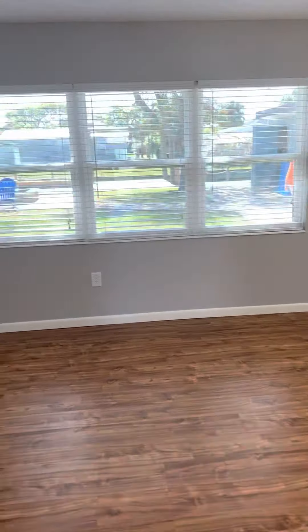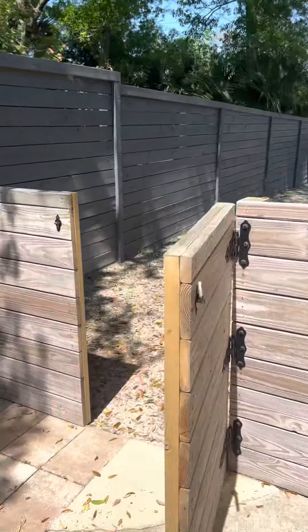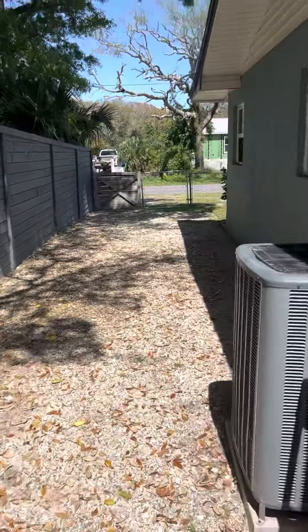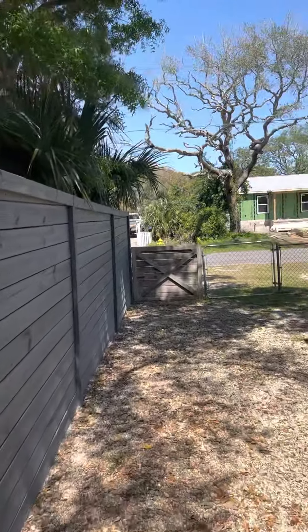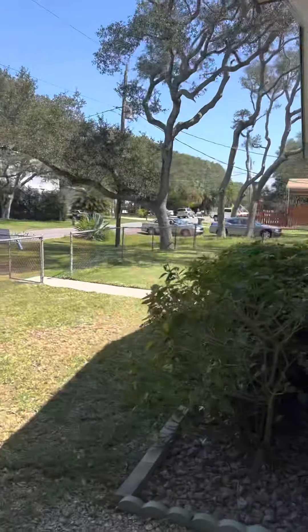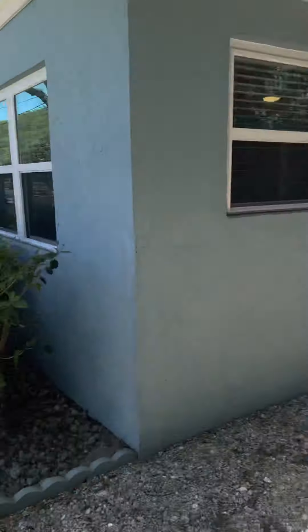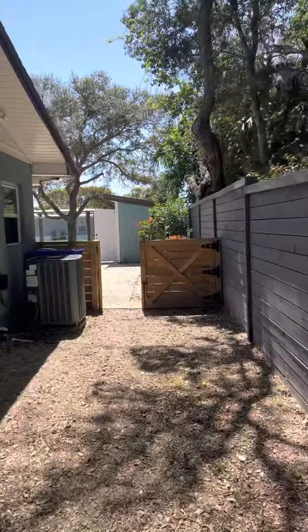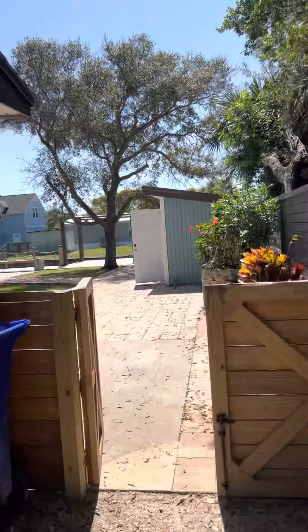Because this community is non-HOA, you can actually open this up. We're at the front of the house, which is fully fenced in. You can open this up and utilize the side yard for boat or RV storage, cars, whatever you need.